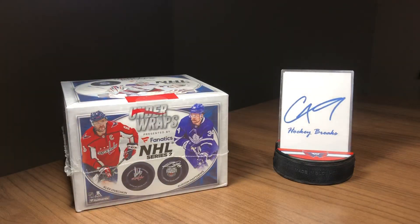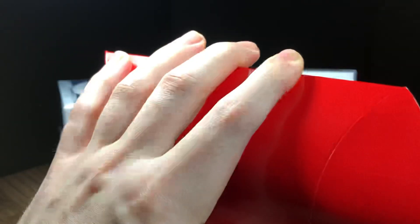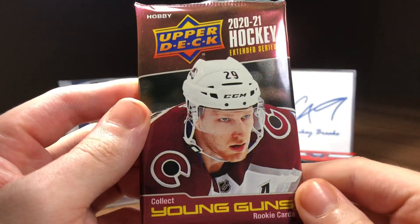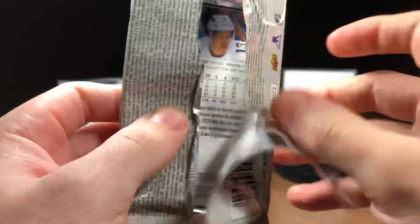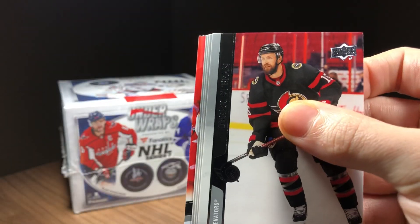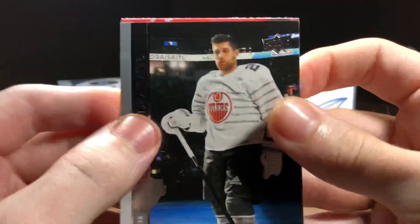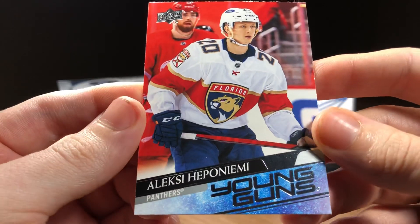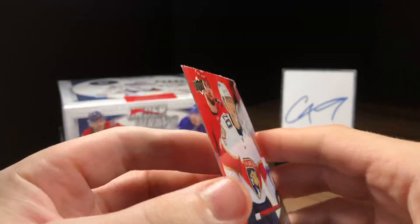But quickly, before we get into that, we do have day number 20 from our advent calendar. Let's see what pack we get to open here today. We've got 2021 Extended Series Hobby. Let's see if we can hit a Young Guns — and we do have a Young Guns! We've got Alexei Heponiemi. Young Guns to start off the video.